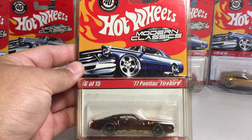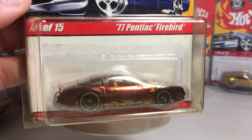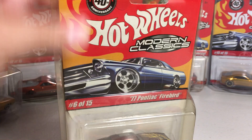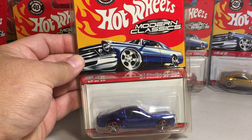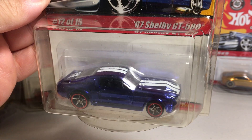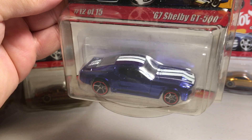Here is the 77 Pontiac Firebird in like a root beer brown color. This is the only color they made of this car. Here is the blue 67 Shelby GT500. I think it looks really good with those wheels. It's got Shelby stripes on it.